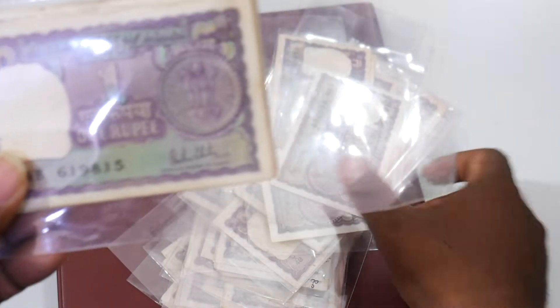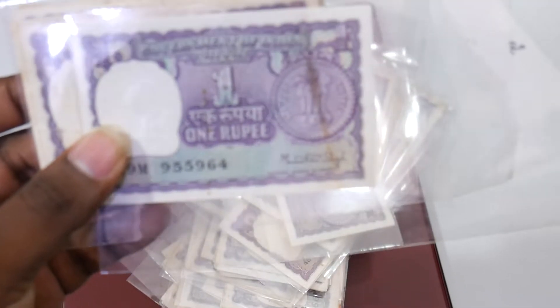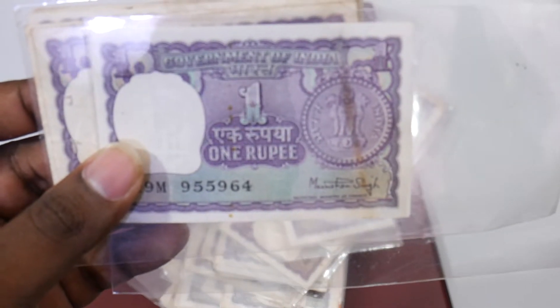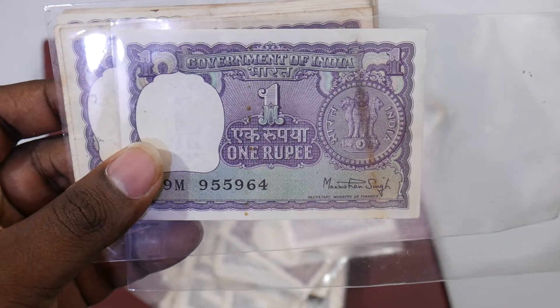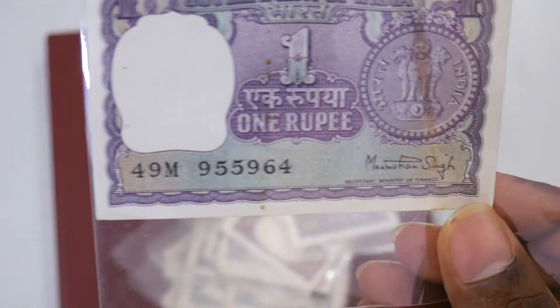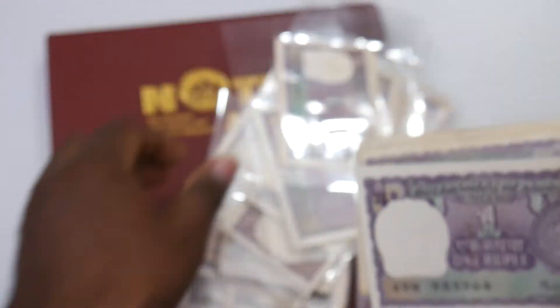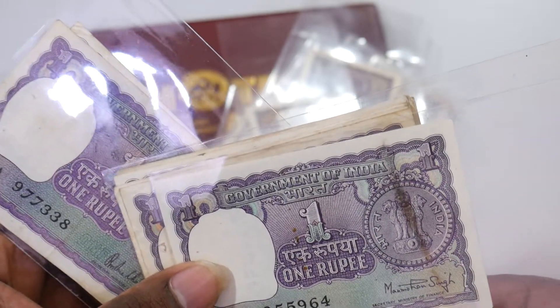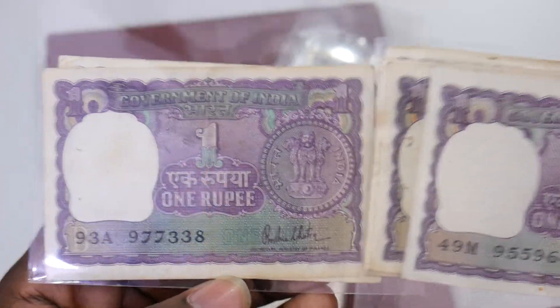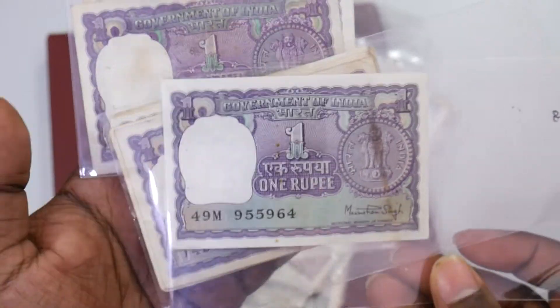We have here the Malhotra signature and also Manmohan Singh — it's a pretty rare find. You can see clearly the Manmohan Singh signature. He was the Prime Minister of India, and when he was the Secretary Minister of Finance he signed this note. We also have one more Malhotra here.